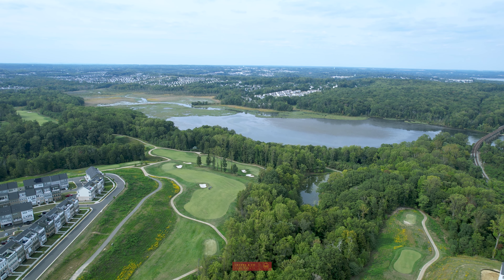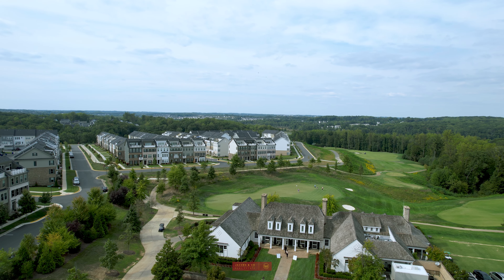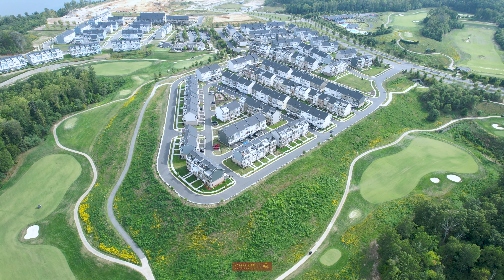Golf aficionados rejoice! The renowned Potomac Shores Golf Club, designed by Jack Nicklaus, provides a premier golfing experience right at your doorstep. Tee off like a pro and savor world-class golfing in your own backyard.